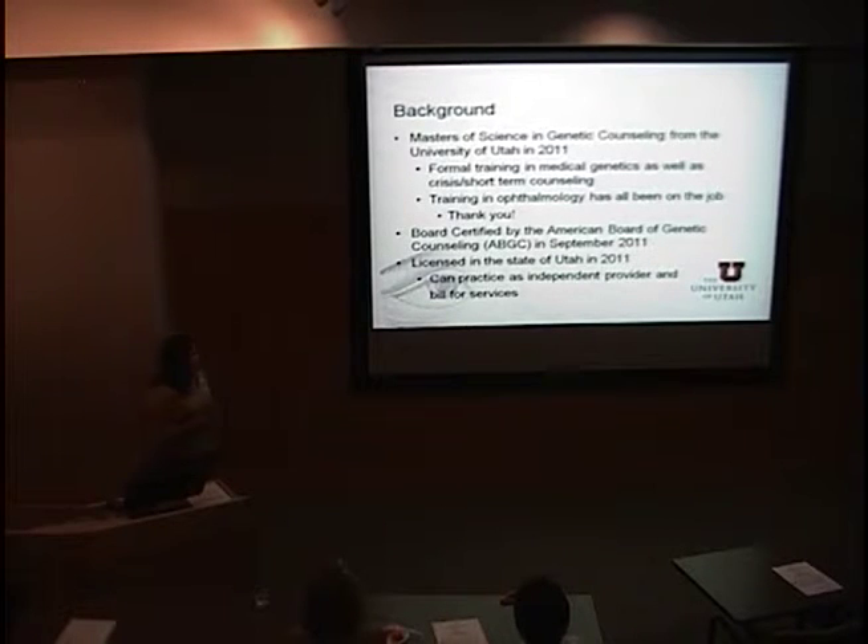I have a Master's of Science in Genetic Counseling. I graduated from the University of Utah in 2011. My formal training was in medical genetics, as well as crisis and short-term counseling. All my training in ophthalmology and inherited retinal conditions has been here on the job. I'm board certified by the American Board of Genetic Counseling, received that certification last September, and I'm also licensed in the state of Utah — which means I'm able to act as an independent provider and bill for my services.